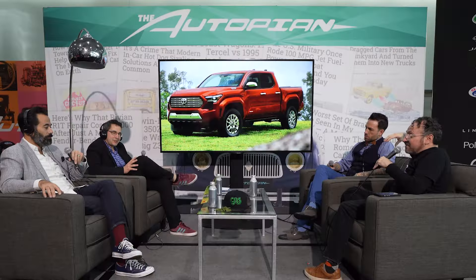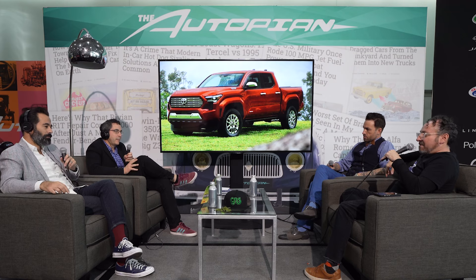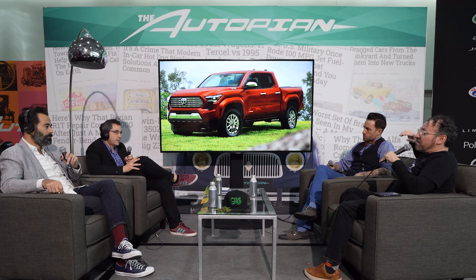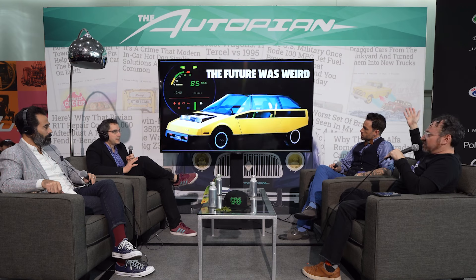Tell us a little about CALTY itself — it started in 1973, right? In 1973, this was Toyota's first outside-of-Japan design studio. Actually, it's the first automaker to open a studio in California, period. Toyota recognized that California was this car culture capital, and they took a leap of faith to open a studio right there. They've had a hand in a lot of what we'd consider very iconic Toyotas over the years.